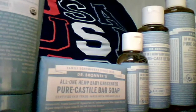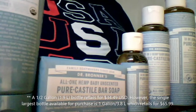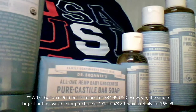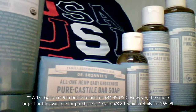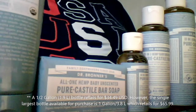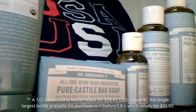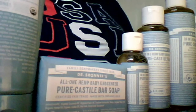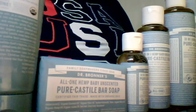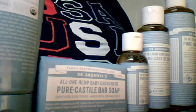These bottles aren't the largest they offer — you can get a half gallon of the castile soap for around 60 dollars, but that half gallon will probably last you like a year, maybe even more if you just use it as your body wash.